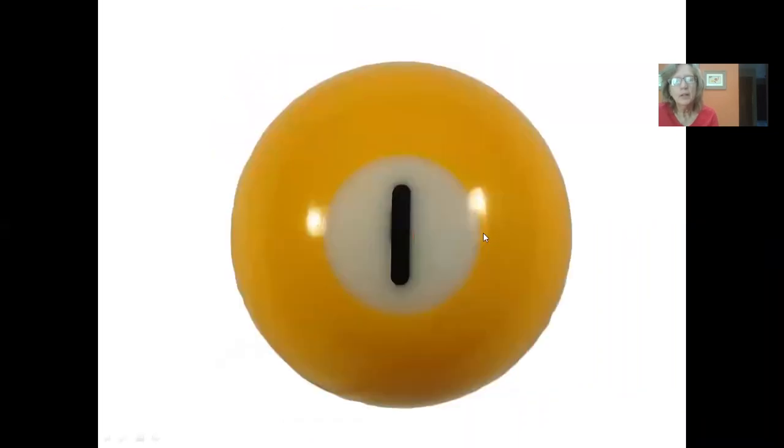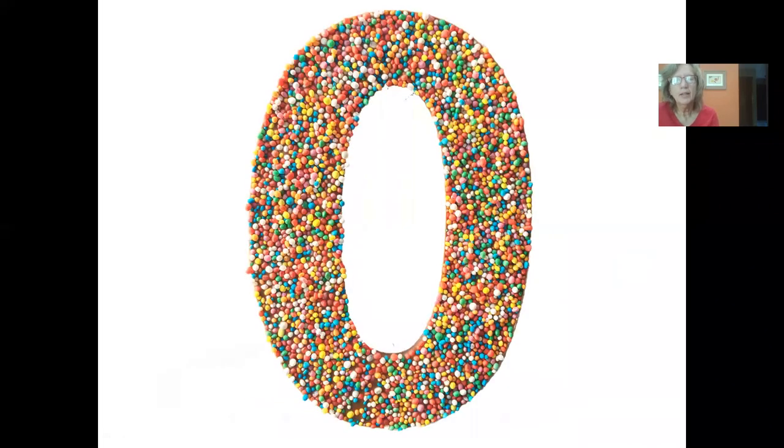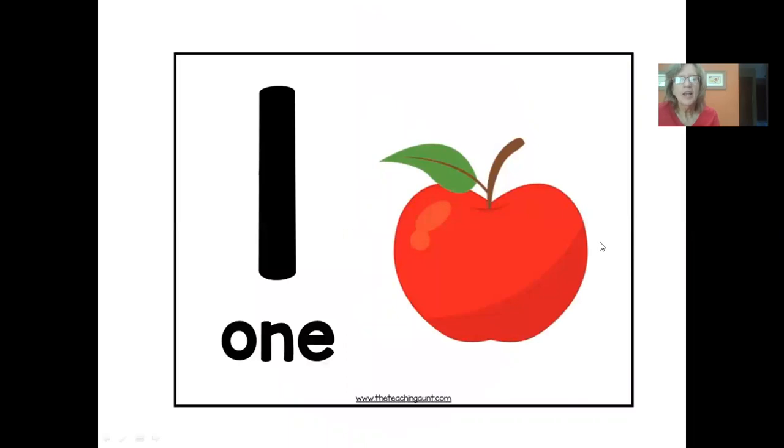What number is this? It's a big red zero, isn't it? Now look closely in the middle — what number is this? That's a one. What number is this? It's another one. And what number is this? I think this number is made of candy — it looks delicious! It's a zero. And what number is this over here? That's right, it's a one, and there's one apple there, isn't there?